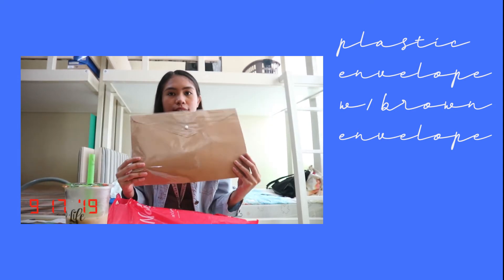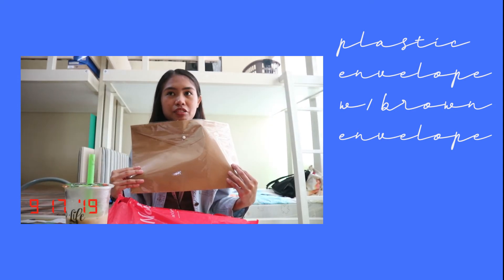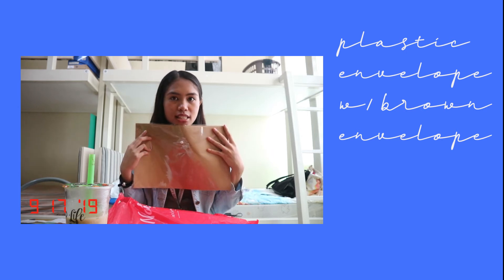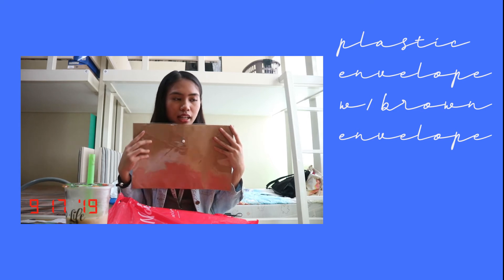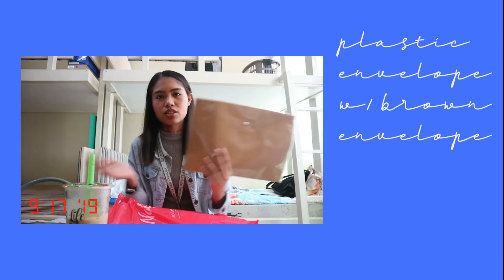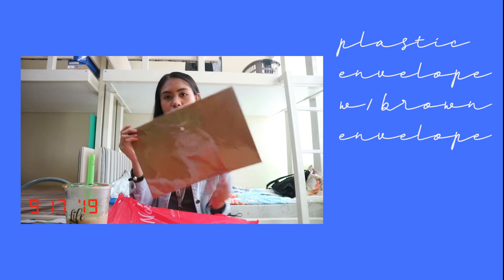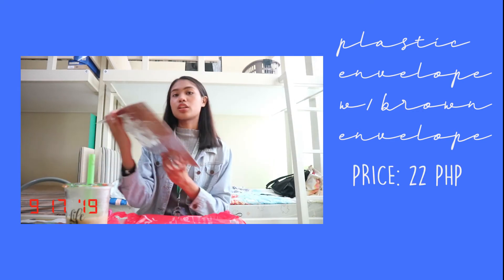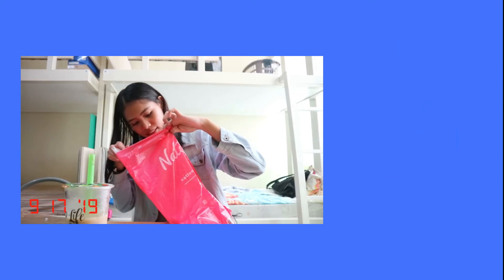Next, after that binder I bought this plastic envelope. I am really a sucker for plastic envelopes because this is where I put all of my files, papers, exam quizzes — when they're already done, this is where I put them, along with my important documents as well. This is 22 pesos.